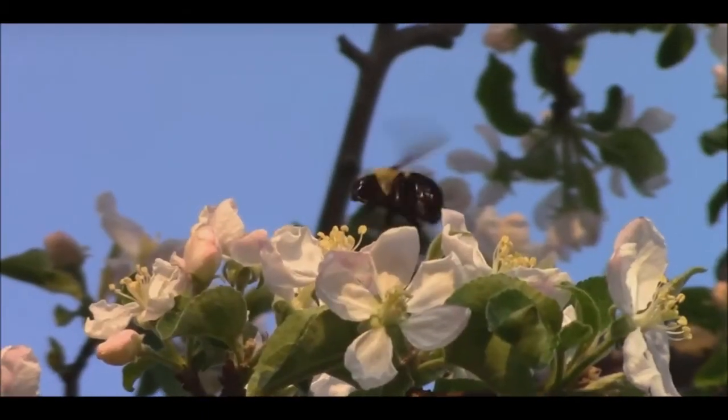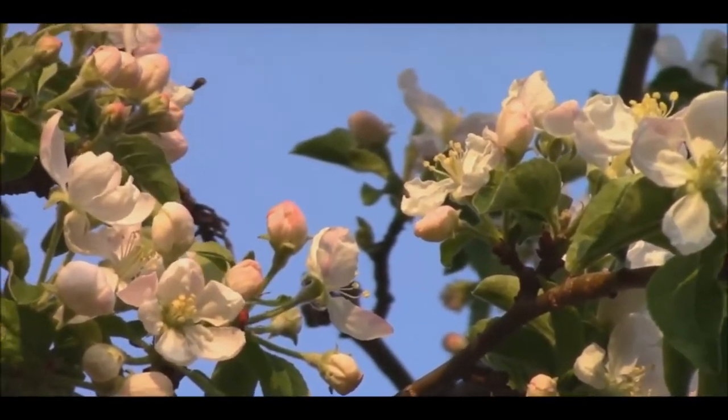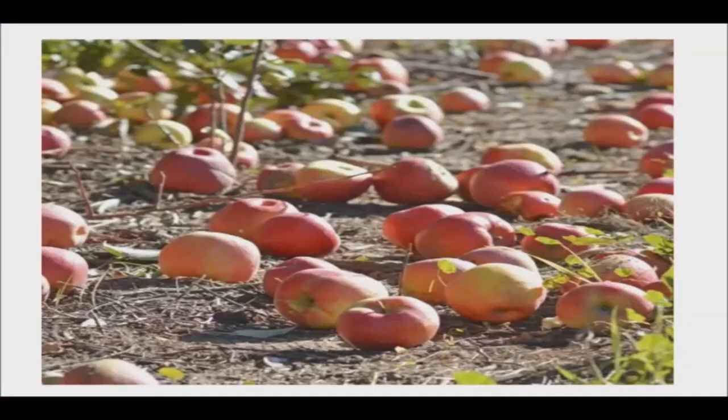If a piece of produce doesn't readily conform to retailers' and consumers' idea of what it should look like, it often gets tossed at some point in the process. It may get separated out from picked items that do look right, or it may be left in the field.